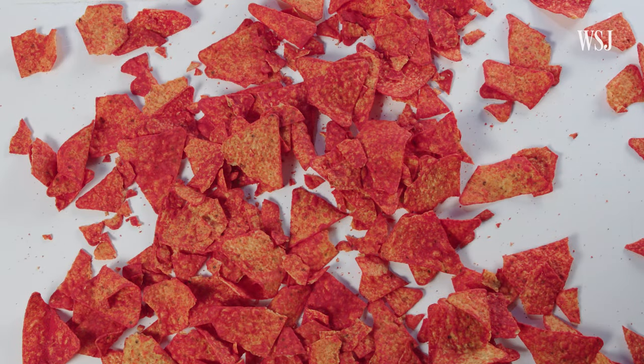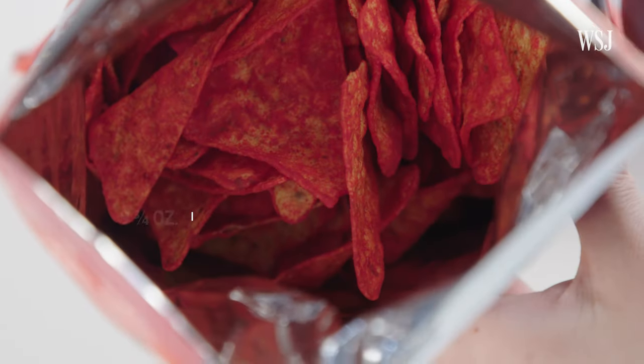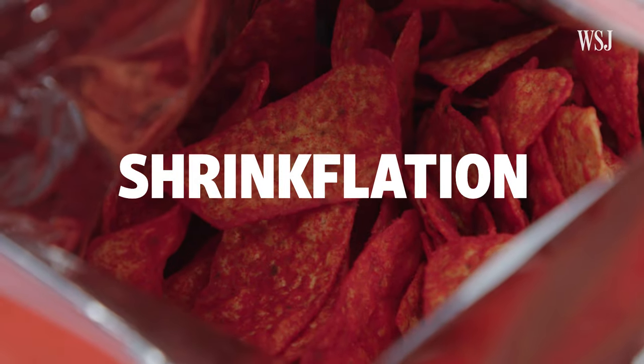If you feel like you've been getting fewer chips in each bag, you might be right. This bag of Doritos used to be nine and three quarter ounces, but in February 2021 it became half an ounce lighter while the price stayed the same. This phenomenon is called shrinkflation.